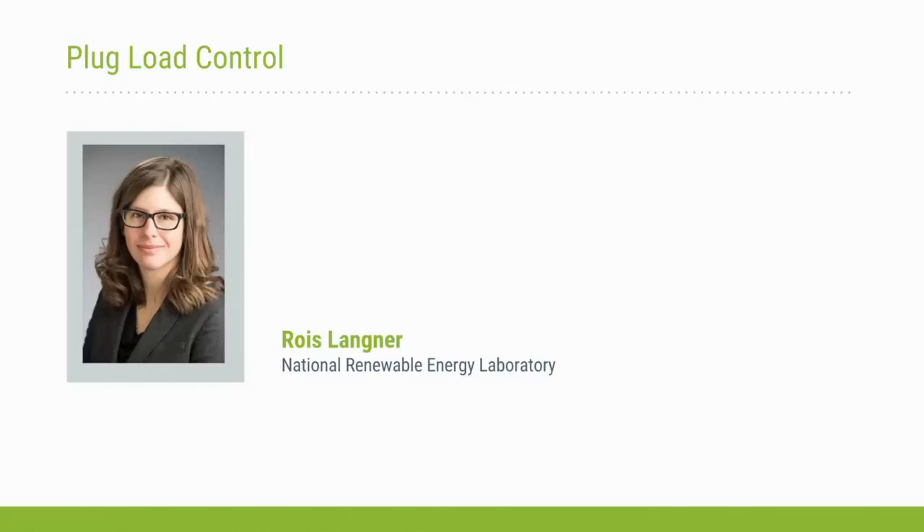I'm Rose Langner with the National Renewable Energy Laboratory. I'm an architectural engineer and building scientist and have been with the lab for about eight years. For the past four years or so I've also been the technical lead of the Department of Energy's Better Buildings Alliance for Plug and Process Loads.